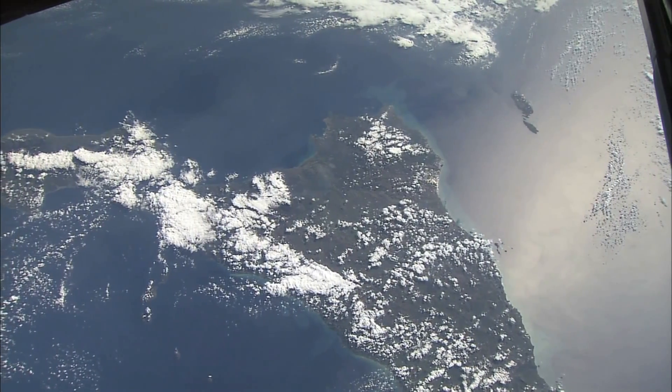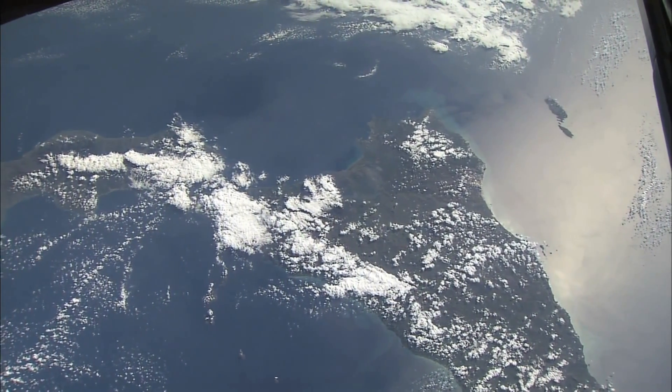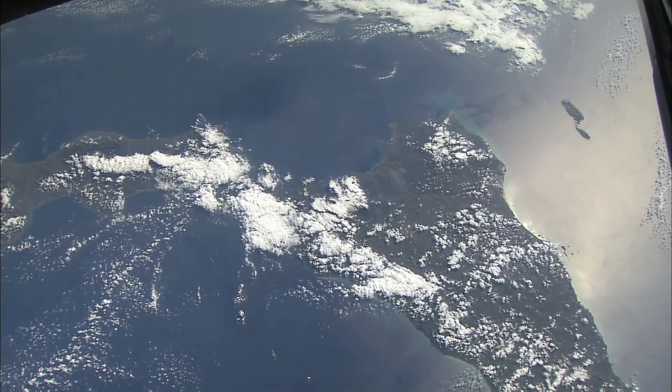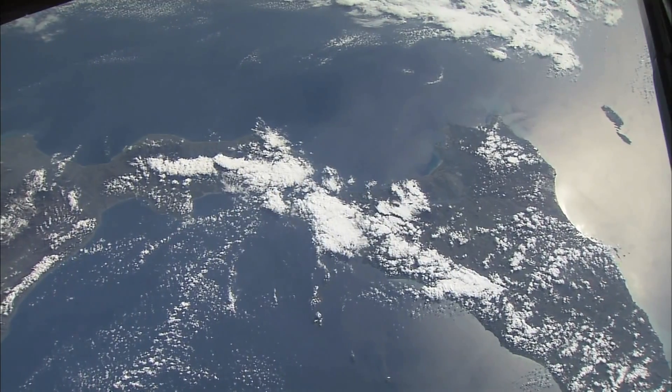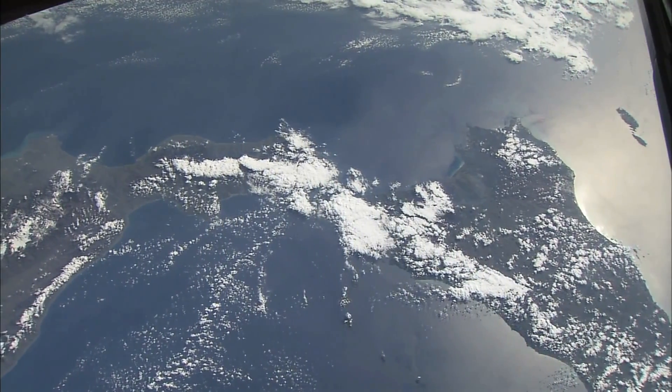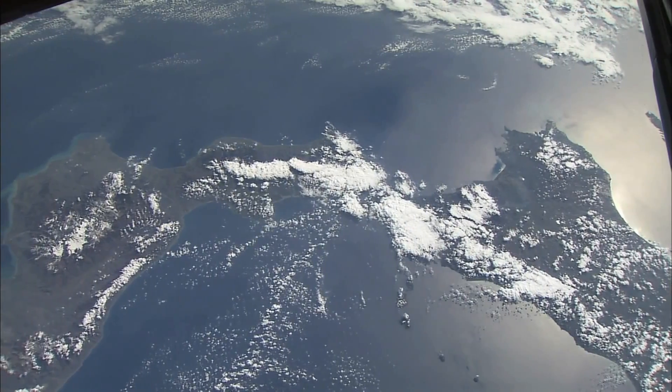This is the island of Sicily with cloud over Mount Etna, so you can't quite tell that there's a big volcano in the middle of the picture. And there's the toe of the boot of Italy coming into the picture from the left. You can see a good example of sun glint on the right with the sea reflecting the sun.